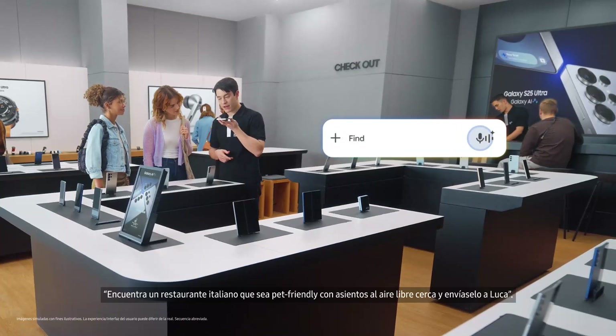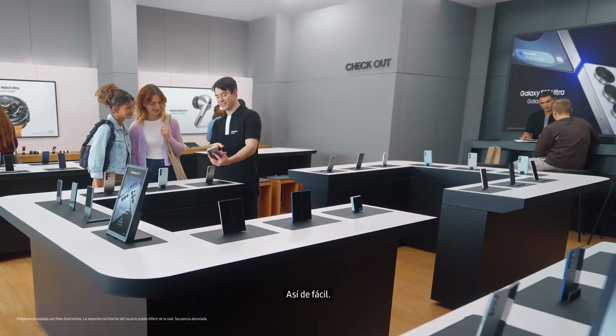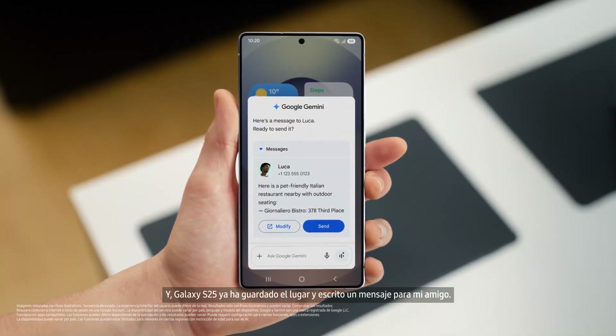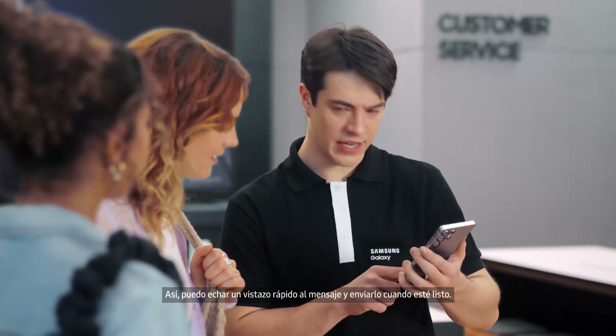Watch this. Find a pet-friendly Italian restaurant with outdoor seating nearby and text it to Luca. There you go. That sounds so good. And the S25 already saved the spot and drafted a message to my friend, so I can give the message a quick look and send when I'm happy.